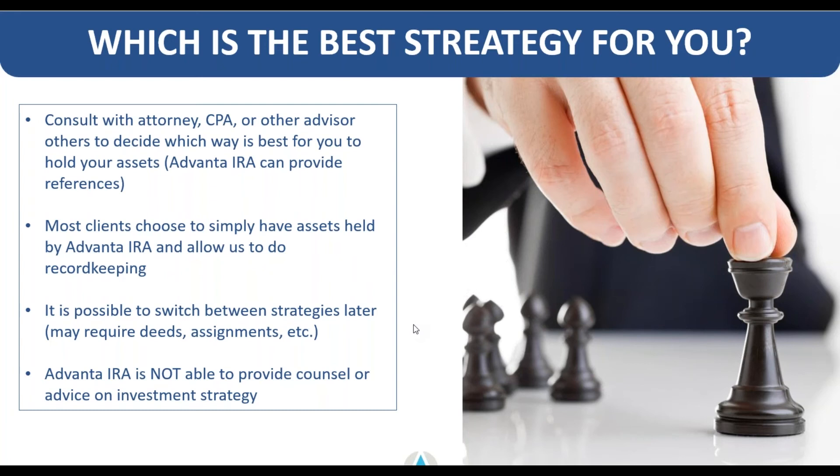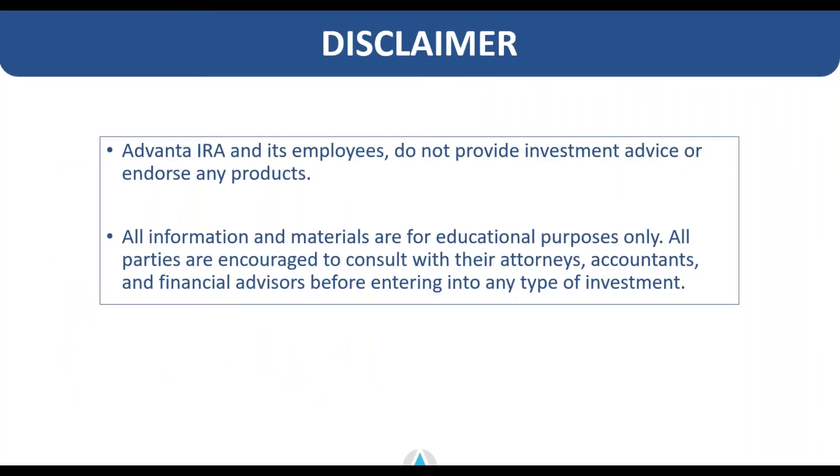Advanta cannot provide any specific advice or counsel on investment strategies. I've got a slide here with our full disclaimer — we implore you to do your own due diligence, consult your own professionals, and contact us if you need referrals for those professionals.